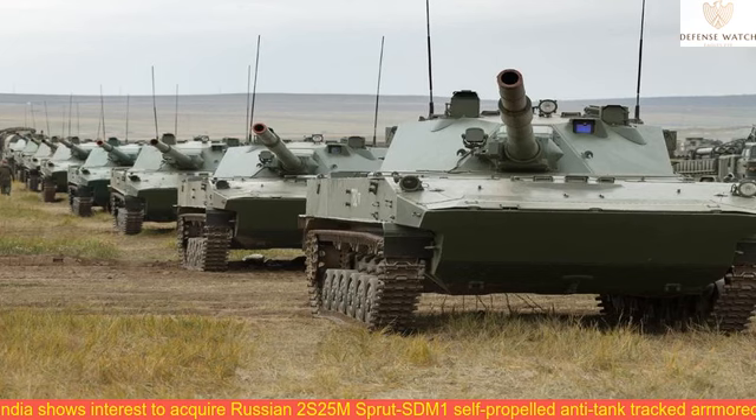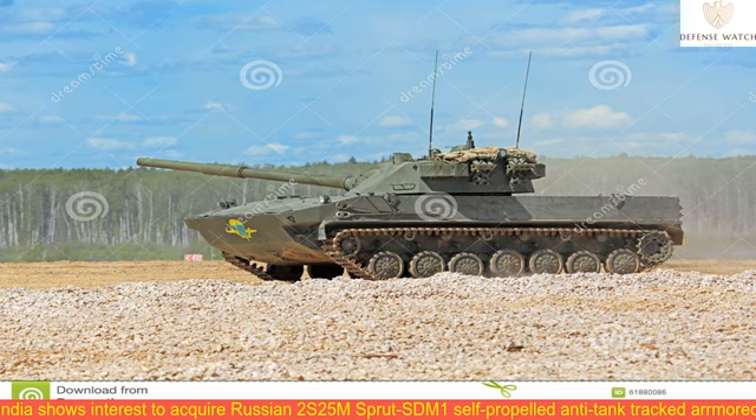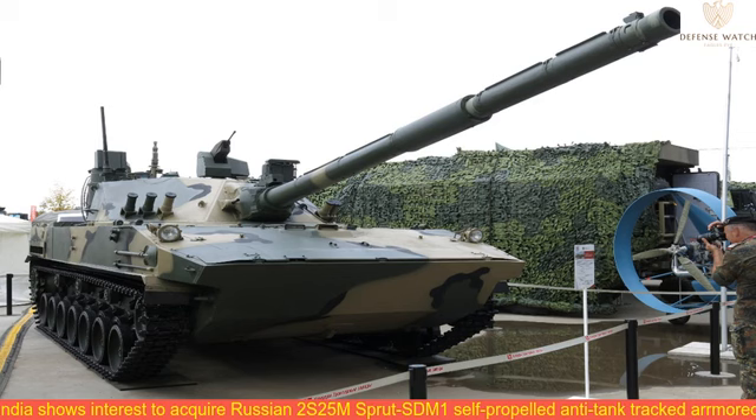The Sprut STM-1 is a deeply updated variant of the renowned Sprut ST air-droppable SPATG. Russia's arms exporting company Rosoboronexport, a subsidiary of state corporation Rostec, introduced an export-oriented variant of the system to the global market in mid-2018. According to the company, the Sprut STM-1 LAN platform — its export-oriented model designated as an amphibious light tank, not a SPATG — combines high maneuverability and decent firepower.